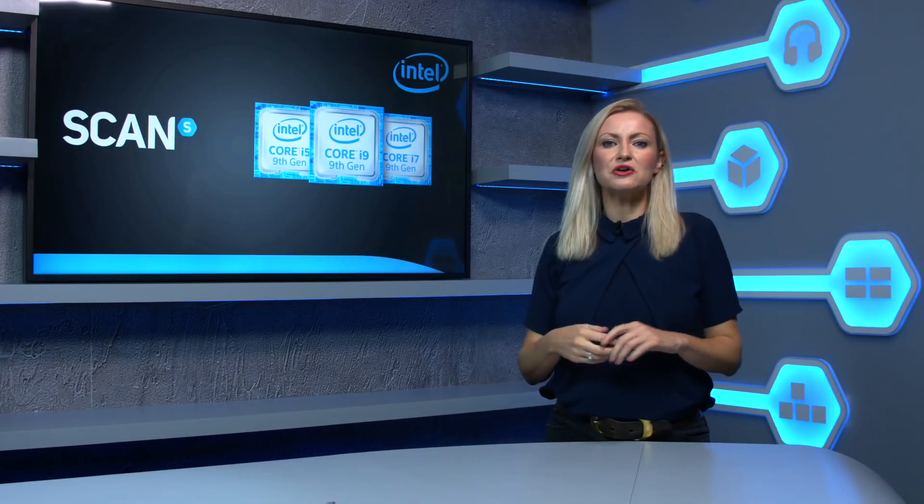The last couple of years have seen the return of some much needed competition to the CPU market, with Intel and AMD vying for your business with increasingly desirable new processors. The trend at the moment seems to be a new Intel range every October and a new AMD range every March, and so this month it's time for the new Intel 9th gen core family.